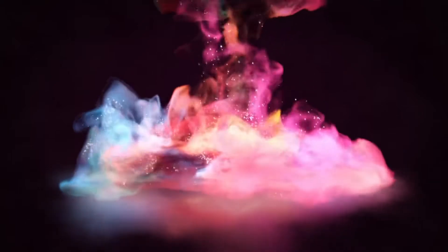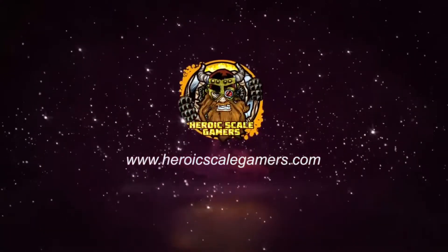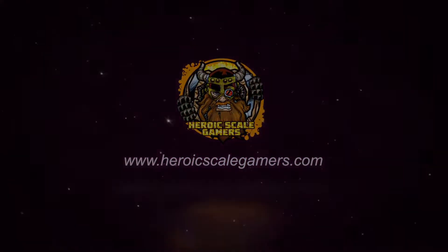Hey everybody, Jamie and Nathan here from Heroic Scale Gamers. From buying your first box of minis and paint to being a competent player on the table, we got you covered. Hey everybody, welcome to Heroic Scale Gamers.